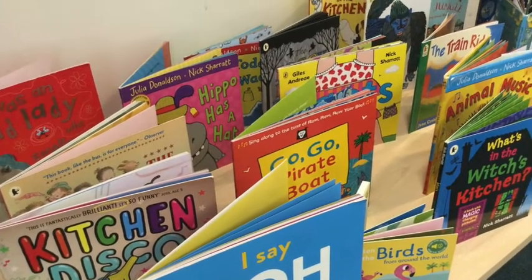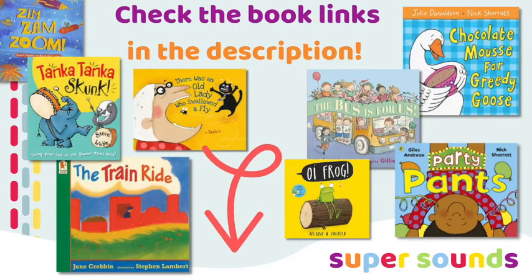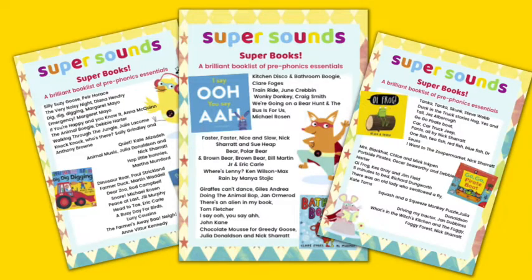So there you have it — 10 great recommended reads for teaching rhythm and rhyme to kids in preschool. You'll find Amazon links for all of these books in the description below. I've also put together a free up-to-date recommended reading book list full of classic and recent quality pre-phonics books to use with your preschoolers. Just click on the Super Sounds recommended reads link in the description below.